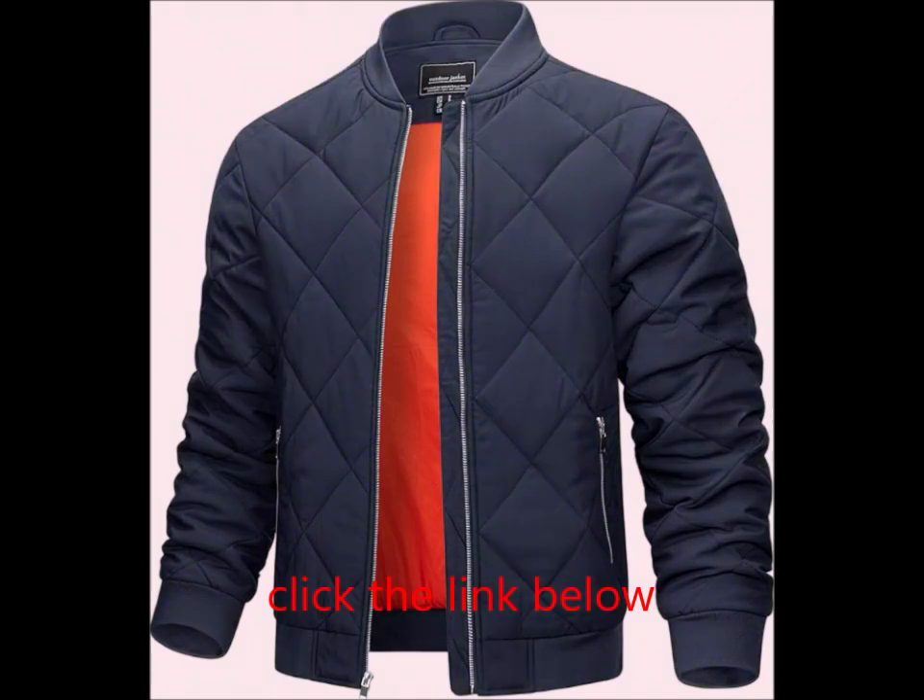Pockets: Equipped with two hand zipper pockets and one inner pocket, perfect for carrying your essentials securely.